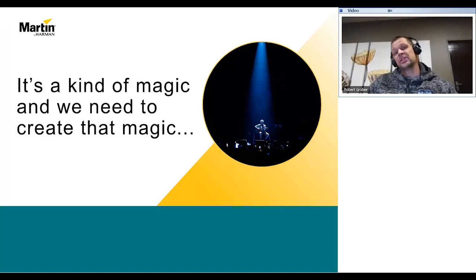Let us start at the beginning. When designing or lighting for television that involves song, dance, and drama — trust me, there's always a lot of drama involved, even on a game show — there's one thing they all have in common. It's always a kind of magic, and we need to help create that magic.